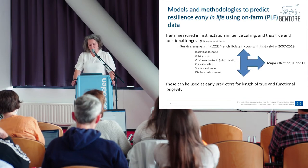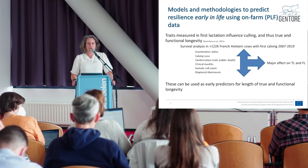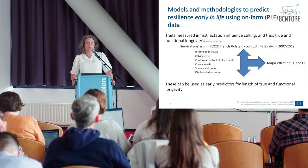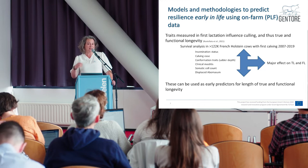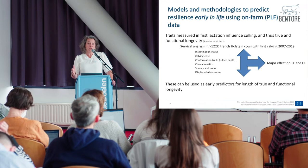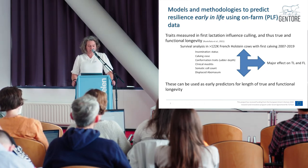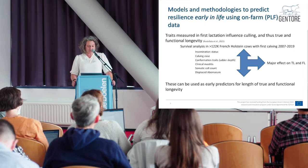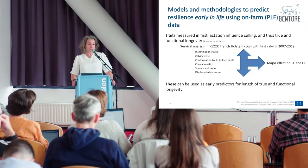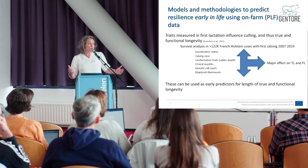We also wanted to predict resilience using PLF or other data, particularly early in life. Regarding longevity, we investigated which traits measured in the first lactation were associated with culling, and therefore associated with longevity. A survival analysis was conducted with French Holstein cows to compute longevity and associate it with first-lactation traits. We found that insemination status, cavities, conformation traits — in particular udder depth — clinical mastitis, somatic cell count, and displaced abomasum were traits with a major effect on culling and therefore on the two longevity traits.